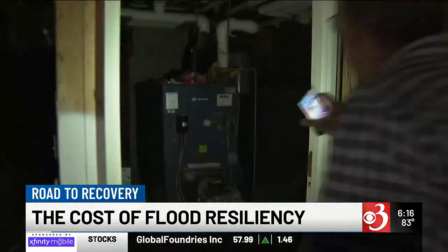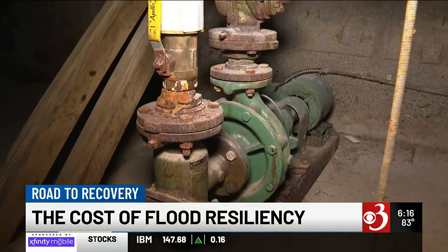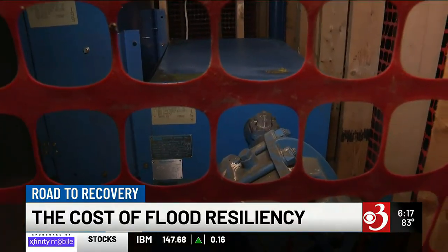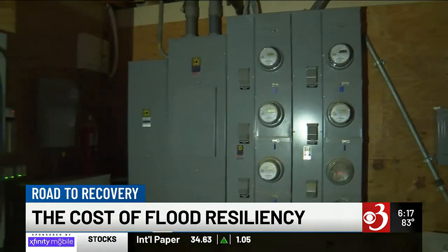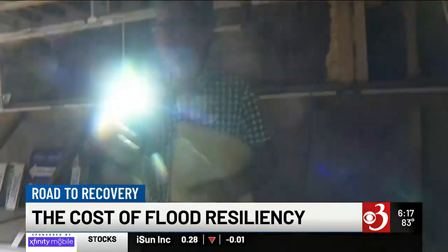He shows us infrastructure in one basement which was flooded all the way to the ceiling — equipment for the elevator, the boiler, hookups to district heat, and electrical panels — all will have to be moved upstairs. It's real significant money to move it, and I don't even have real solid estimates yet, but we're just going to have to do it.